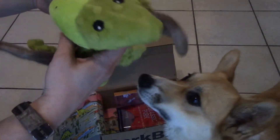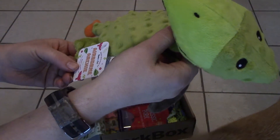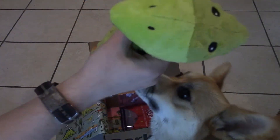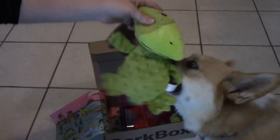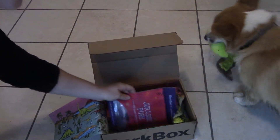Oh my gosh, we have a crinkly pterodactyl — this is adorable. This is Airborne Archie. Oh, he's so cute and he's so crinkly. Yeah, you love him. She'll have lots of fun with him.